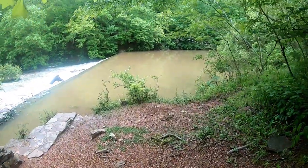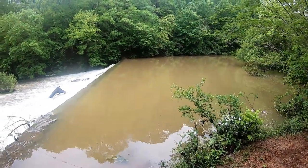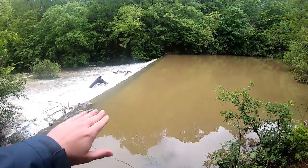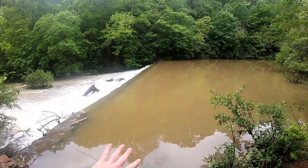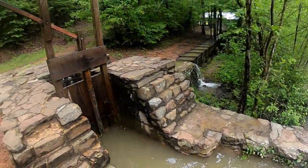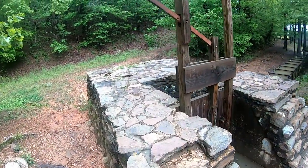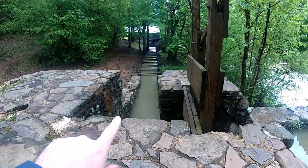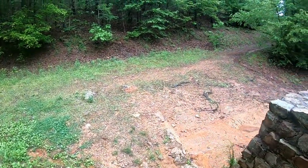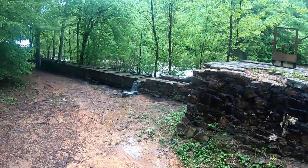We are under flash flood conditions — the bridge was completely covered in water on the way in. The first thing you need for an operational mill is water, and a lot of it. Originally these falls would not have been here; it would have been one level, but they had to dam it up to channel the water to the side. When the gate is open, the water floods through the side and down this channel right here.